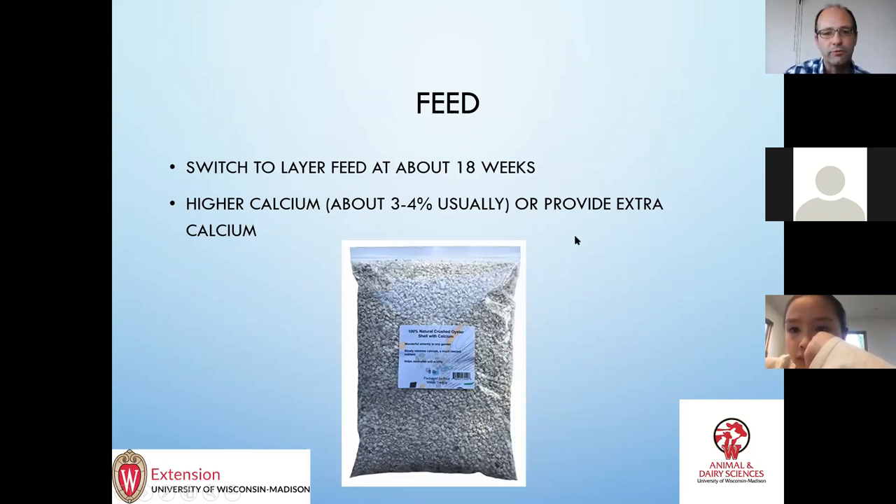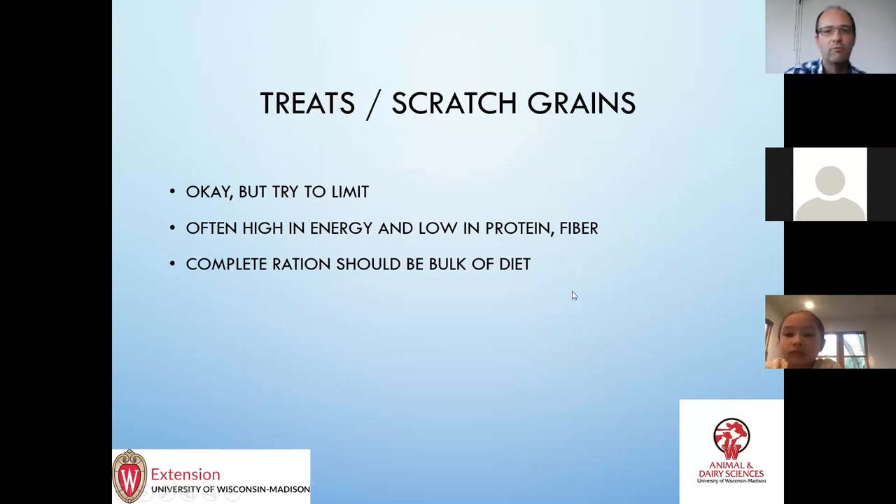At about 18 weeks, switch to a layer feed — that will have higher calcium. I always suggest just providing extra calcium anyway; give them a feeder full of limestone or oyster shell and they'll eat what they want. As far as treats — scratch grains can be fine, you can use them for training the chickens to come in at night, but you do want to limit the amount. It's usually high in energy and low in protein and fiber, and if they're getting too much they don't eat enough of their regular diet and you can run into some imbalances.